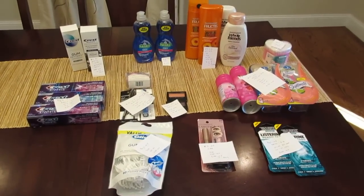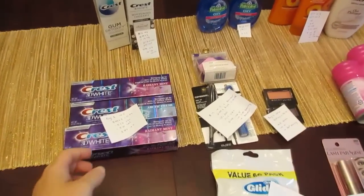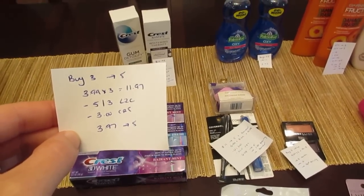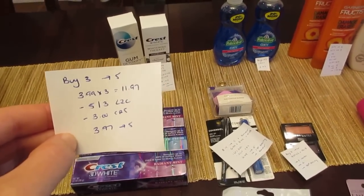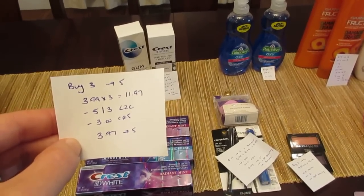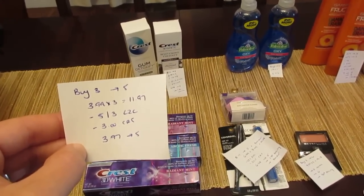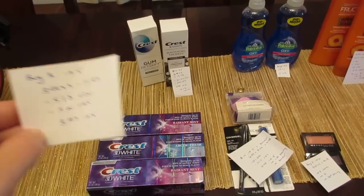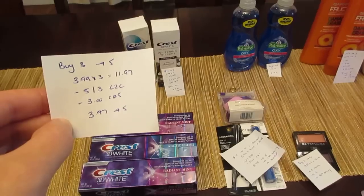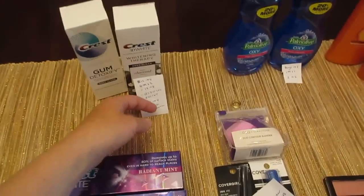Hey, it's Lisa with the CVS deals for the week of June 14th. First deal is on the Crest — buy three, you're gonna get five dollars back, and they are $3.99 each, so three of them would be $11.97. We have the five off of three load-to-card coupon that's a new coupon that came up this morning. I also had a three dollar CVS coupon for mouth care — mouthwash, toothpaste, stuff like that — so it was $3.97 and I got back the five.